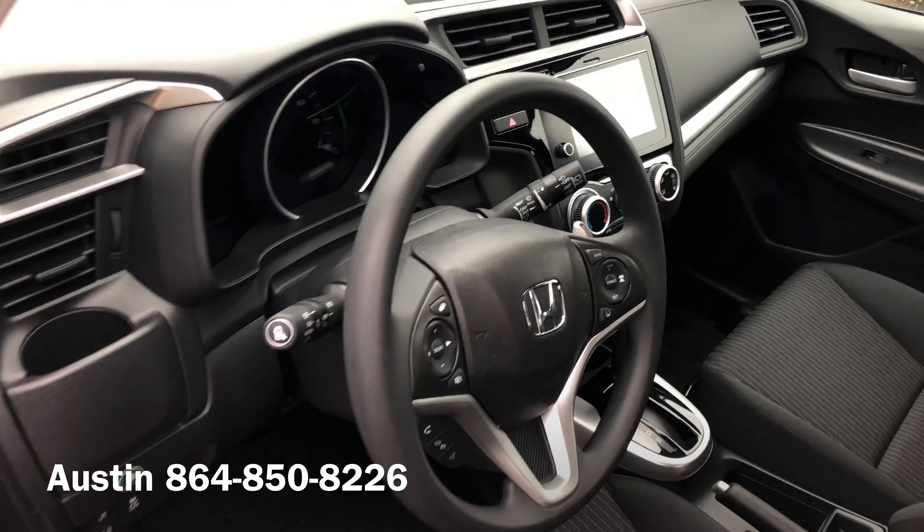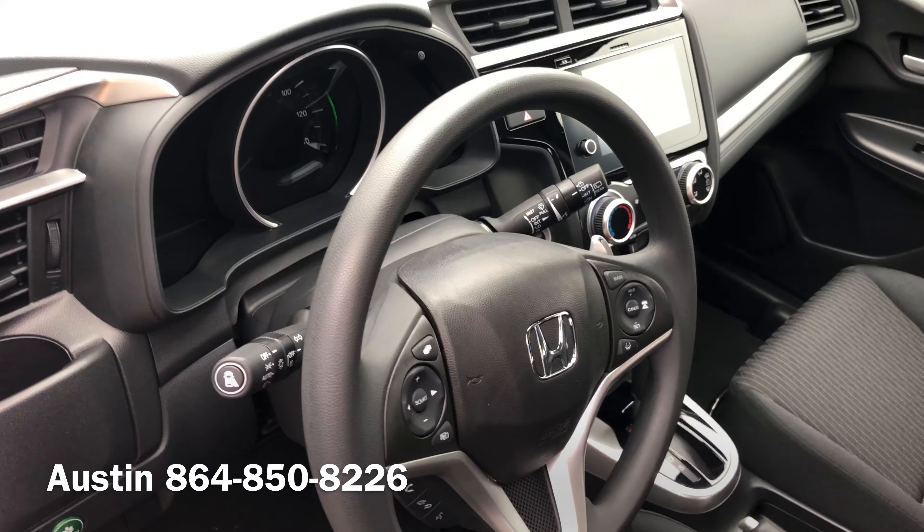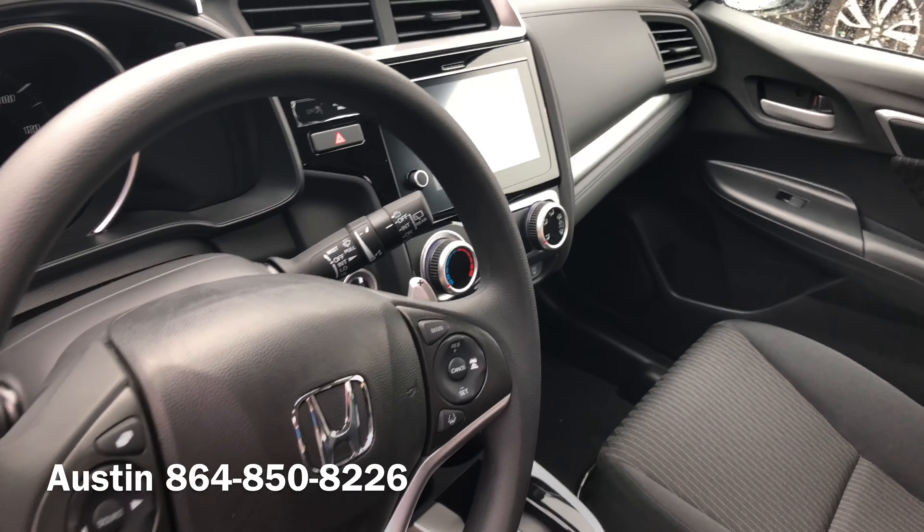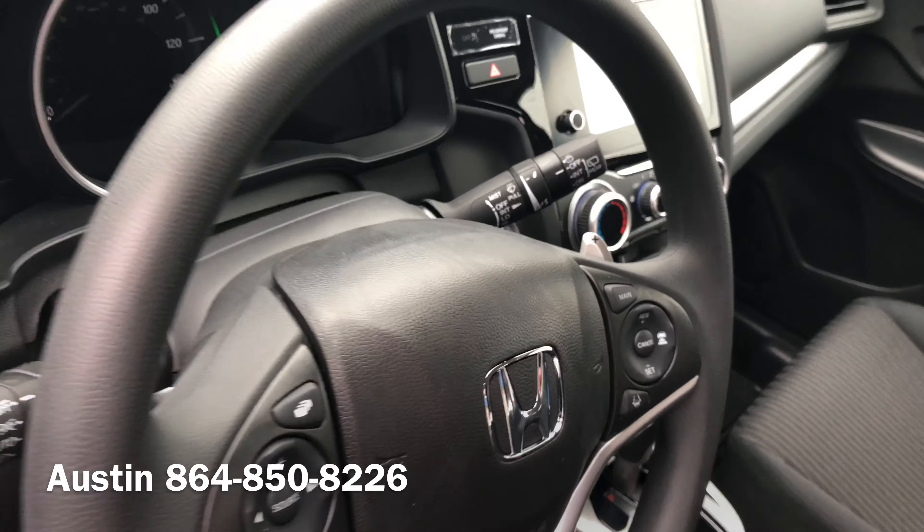On the inside, you'll see it features a 7-inch display that is touchscreen. It also supports Apple CarPlay as well as Android Auto. Push-button start.